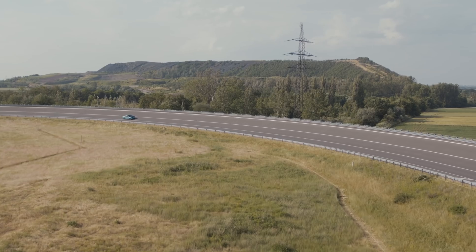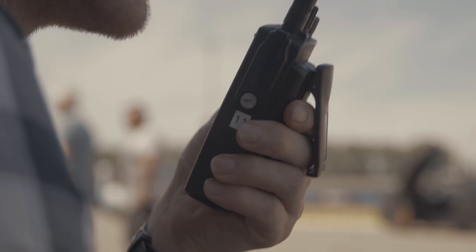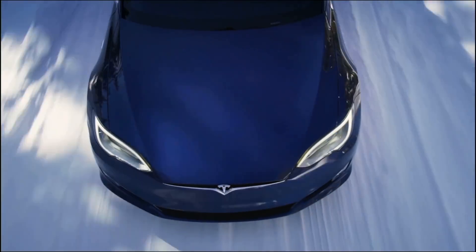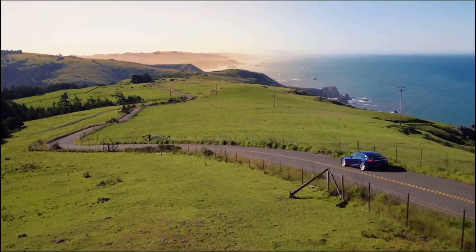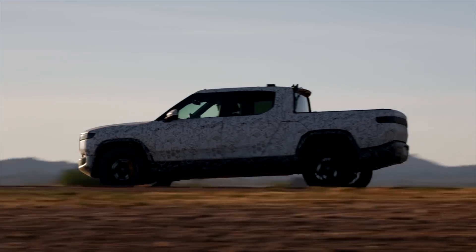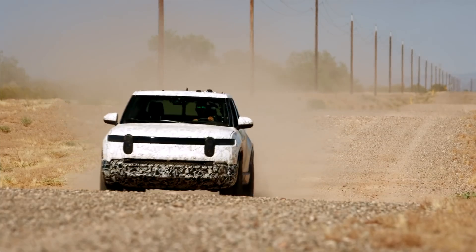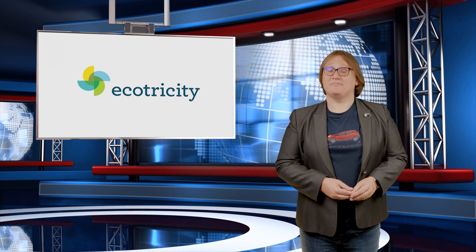On today's show: a Dutch EV travels over seven hundred kilometers on just sixty kilowatt hours of electricity; Tesla pushes FSD V9 to its beta testers and it looks pretty impressive; and Rivian announces that the launch date for the R1T and R1S will be pushed back again, this time to September. These stories and more, coming next!